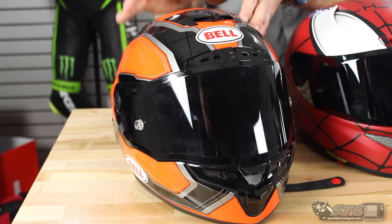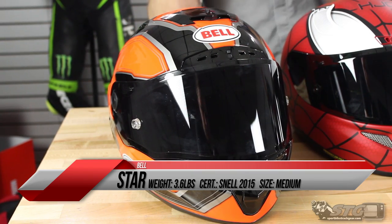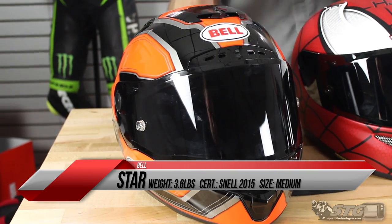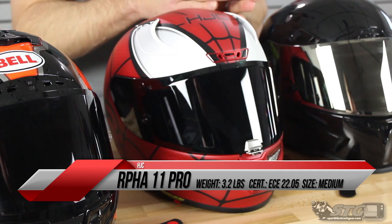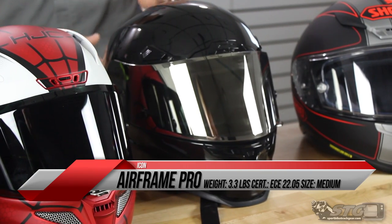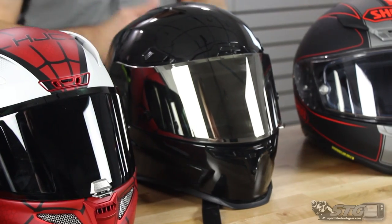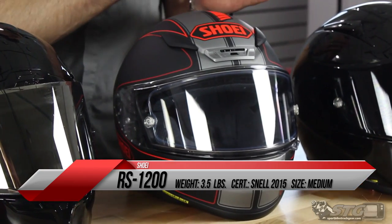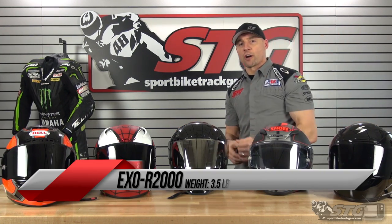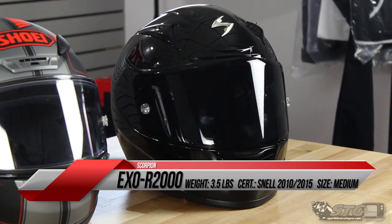The helmets included in this group are: the standard version Bell Star, pricing $449 to $499; HJC RPHA 11 Pro, pricing $349 up to $699 for the Star Wars graphic; Icon Airframe Pro, $375 to $600 with some really bitching carbon graphics; Shoei RF-1200, $489 up to $626 for the Marquez helmets; and the Scorpion EXO R2000, $289 to $319.